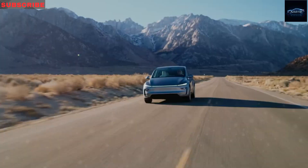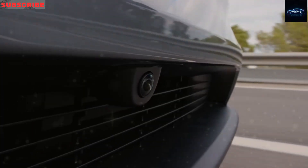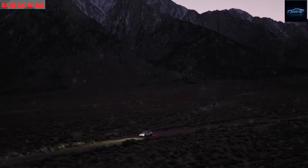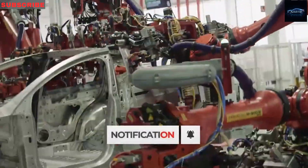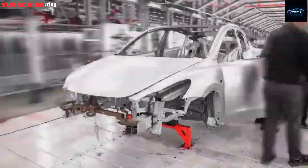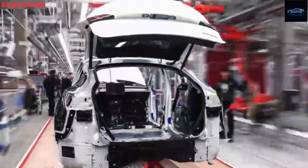With fewer parts that can break, stronger materials, and a battery made to last for hundreds of thousands of miles, the Model 2 isn't your average budget car. It's a smart, reliable choice for people who want something simple and cost-effective that can keep running for the next 20 years. If you're tired of complicated cars that always seem to need repairs, the 2025 Tesla Model 2 might be the last vehicle you ever need to buy.